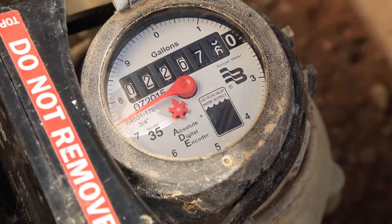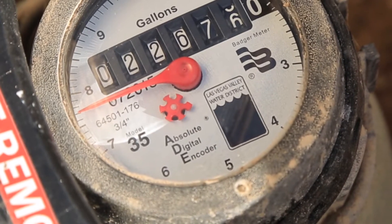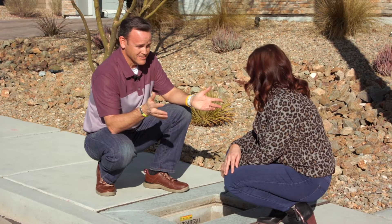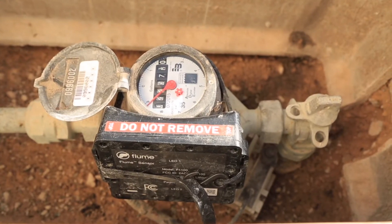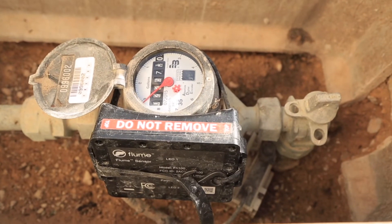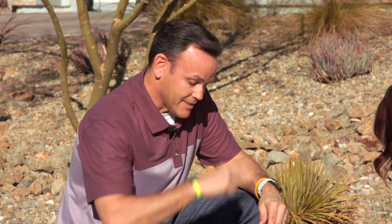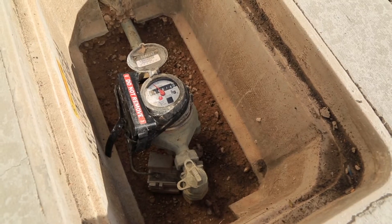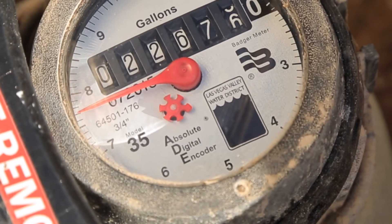To understand the meter in a basic sense: there's a small star-shaped dial — if that's the only thing turning, you have a very small leak, maybe a couple gallons per hour. If you see the longer red dial moving, that's a bit more — about a gallon every minute. If you see the big dial turning quite a bit and the line of numbers actually turning, you could have a catastrophic leak. It's good to be familiar with your meter to understand how water is flowing.